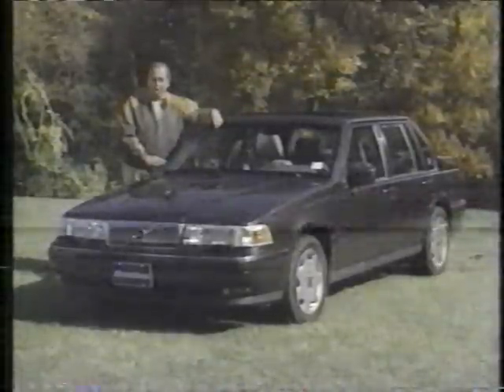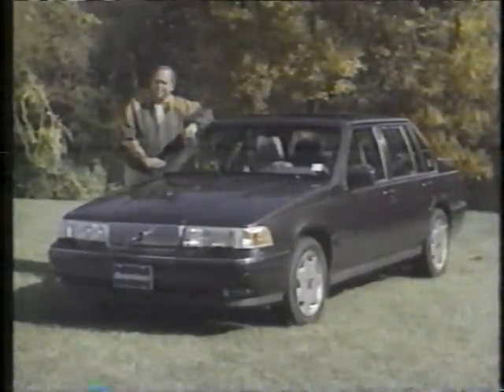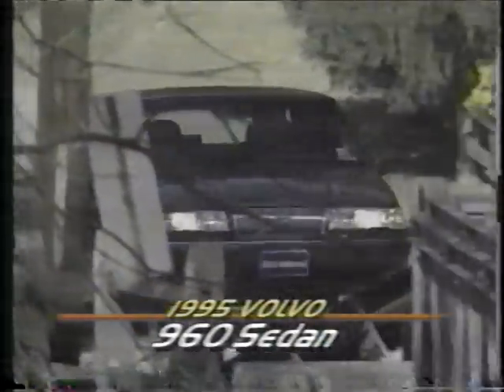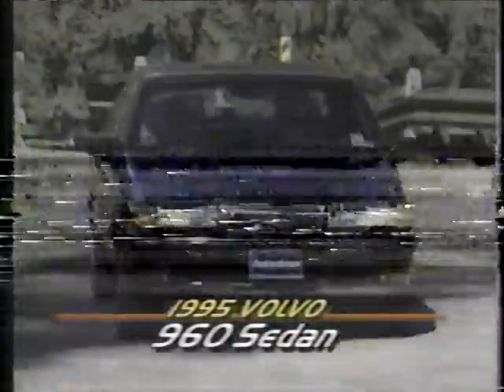Could those that once dismissed all Volvos as boring be in for yet another surprise? They are if they give the new Volvo 960 more than just a cursory glance. For in both physical appearance and mechanical features, it's the smoothest Volvo yet.